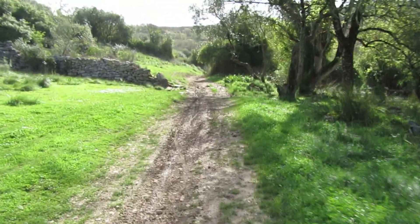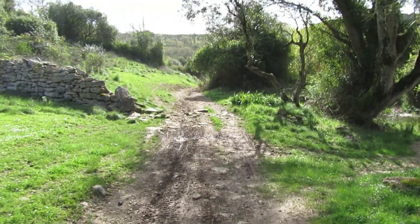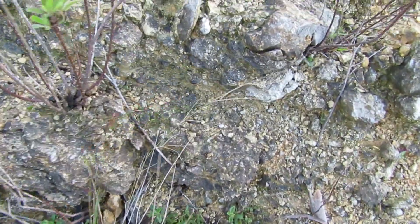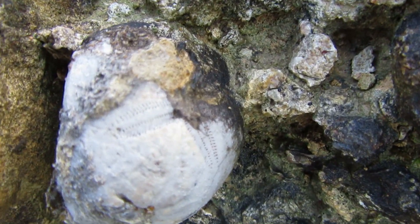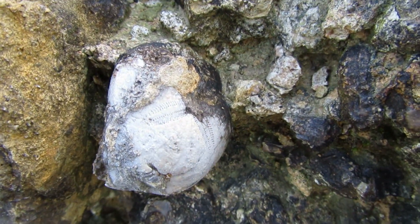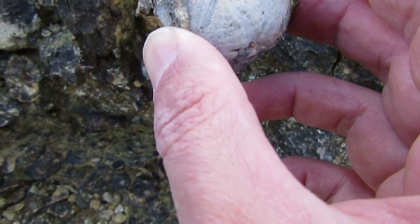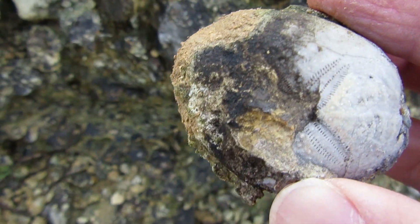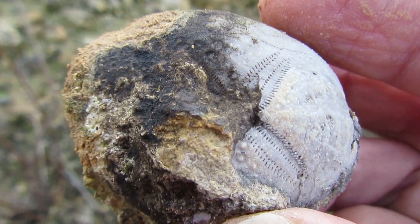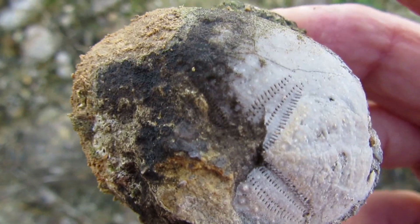Hello my friends and welcome back to another fossil hunting episode. Today we are at this beautiful location and hopefully we'll find some fossils around here. This is too cool — I have to show you what I found. Recognize this? It's a large urchin, very very large, and it's in a nice state of preservation. I have to clean this at home, it's going to be great! I'm here maybe one or two minutes and already finding a large urchin!